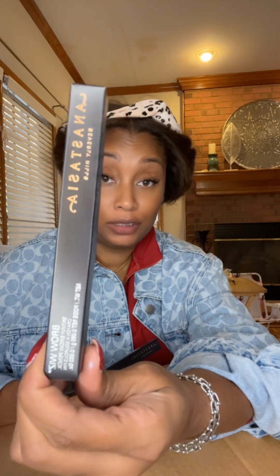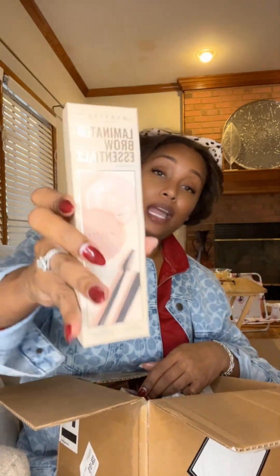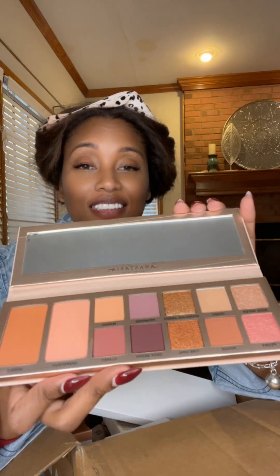There are stick blushes — four different shades — never tried those before. There's a brow whiz, which is a skinny brow pencil; I love a skinny brow pencil so I'll definitely be getting into that. There's the laminated brow essentials, and — wow — an eyeshadow palette! Me and my girls are going to love this, it's so pretty.